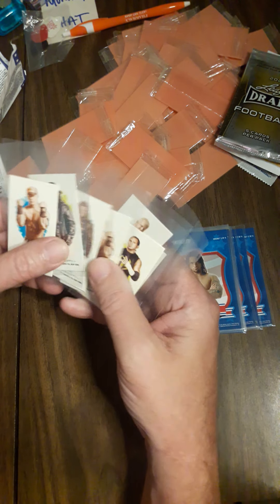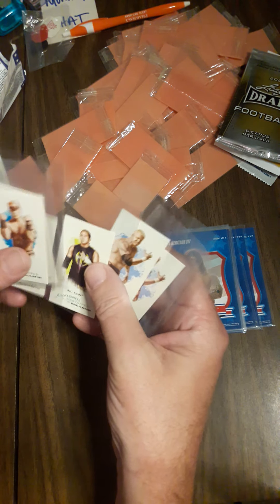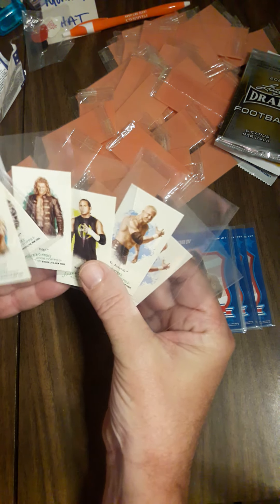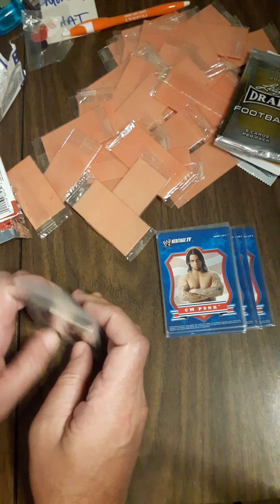All these Allen and Ginter cards — Cena is a double, so two Cenas, Undertaker, and all these others. The Allen and Ginters are one in six packs and the others are one in four packs, so I did really well.